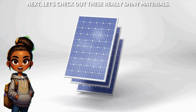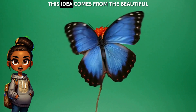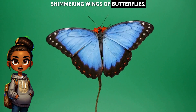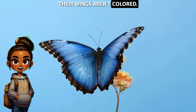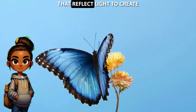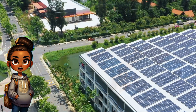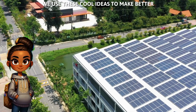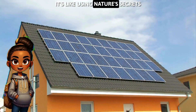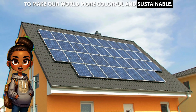Next, let's check out these really shiny materials. This idea comes from the beautiful, shimmering wings of butterflies. Their wings aren't colored. Instead, they have tiny structures that reflect light to create brilliant colors. We use these cool ideas to make better solar panels that catch more sunlight. It's like using nature's secrets to make our world more colorful and sustainable.